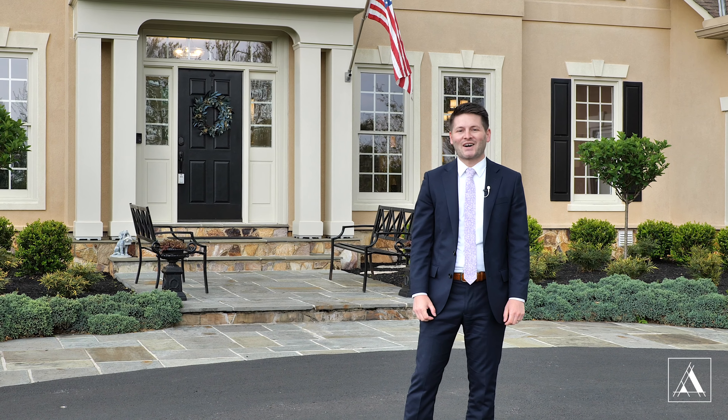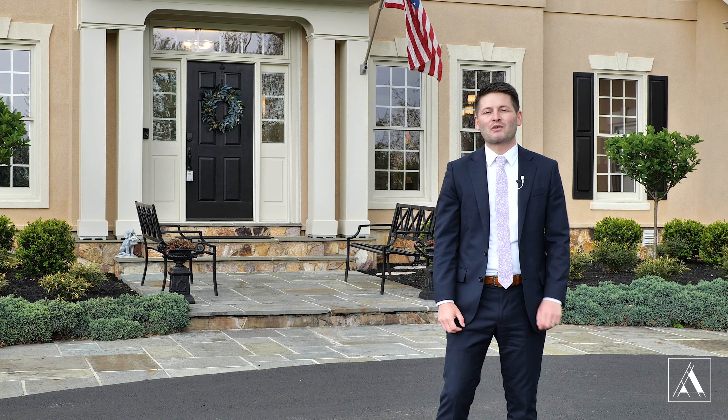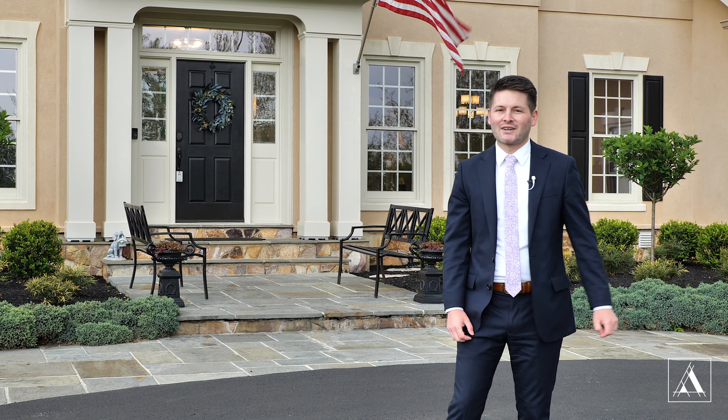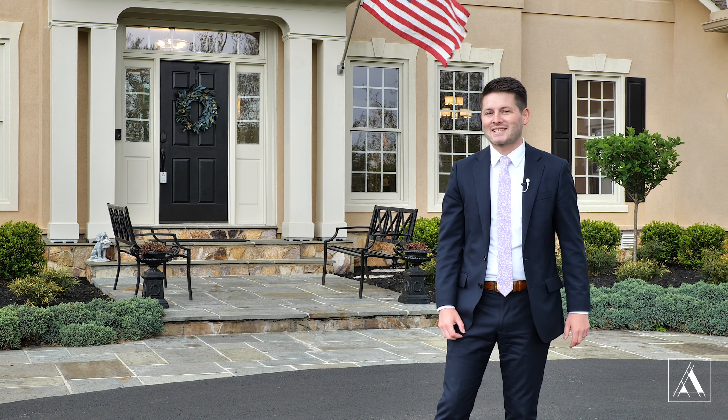Hey guys, welcome to our newest listing on Sycamore Valley Run in Glenwood. Today we're going to give you a tour of this incredibly remodeled home in Cattail Creek. But before we get started and show you inside, I just want to help you appreciate how amazing this location is.